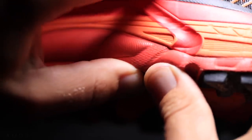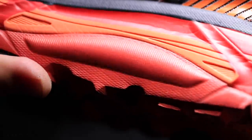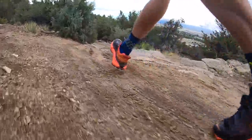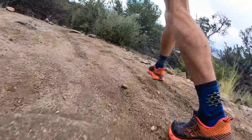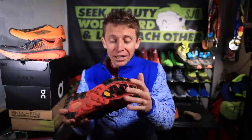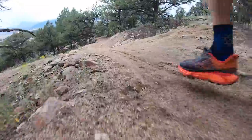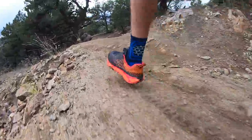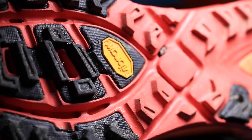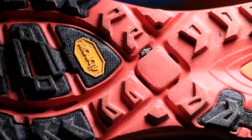I put about 30 miles into the shoe hoping the midsole would break in and get a little softer — it never really happened. I'm about 120 pounds, so if you're a bigger runner at 250 pounds you might be able to break up that midsole better. It just didn't work out for me because it never opened up.